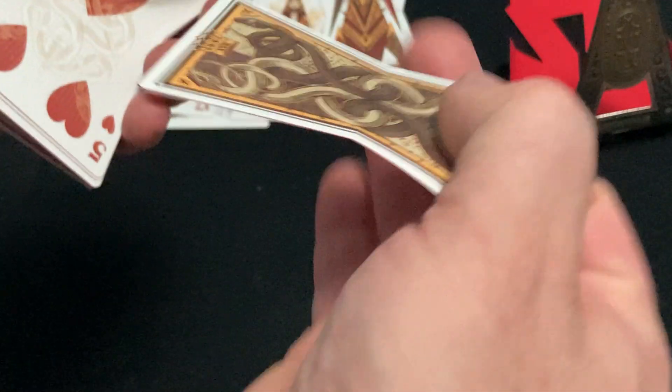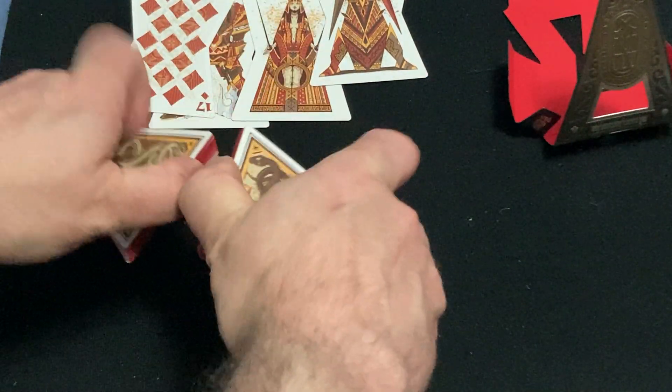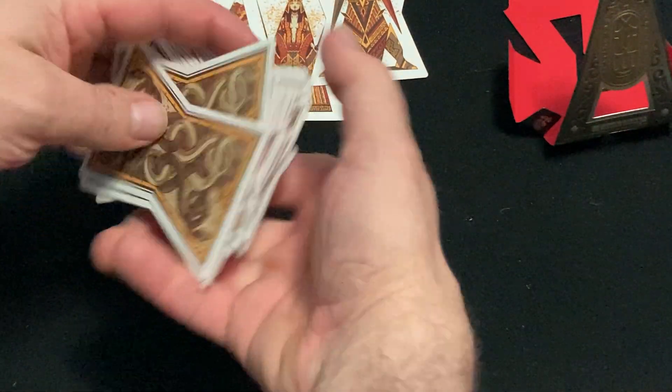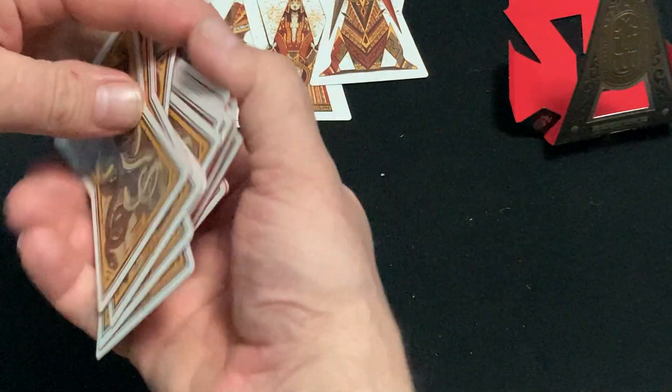Not bad. Do they shuffle? Do they riffle shuffle — something you might be asking. The quality — by the way, I believe these are printed by WJPC. The quality is just a fairly standard playing card stock. I do know that they fan well. I'd like to see a cardist do some decent cardistry with these. And the riffle shuffle — very nice.